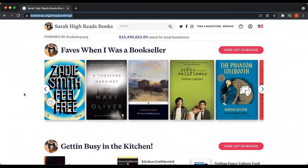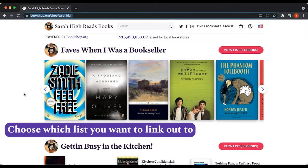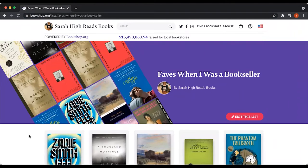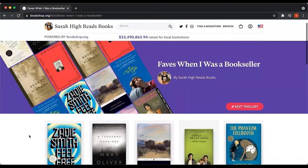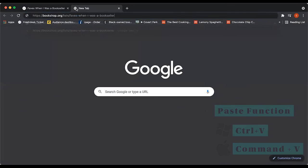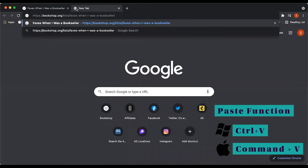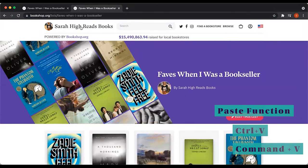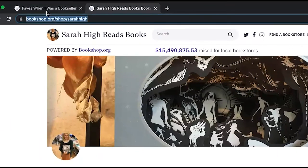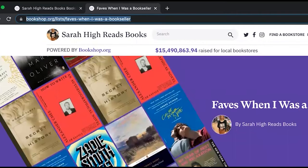The second way to link out is to link to a book list that you've created. For example, I want my patrons to know about my favorites from when I was a bookseller. Very similar to viewing your shop page, all you need to do is click on the list you want to link out to and copy that URL and paste it wherever you want people to find this list. So when viewing your lists, copy that link from the URL bar.